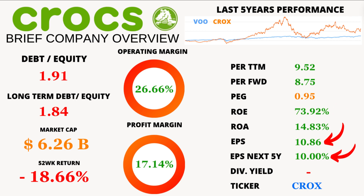Speaking about earnings, the earnings per share, or EPS, is at $10.86, and the projected EPS growth over the next 5 years is a solid 10%. Looks like Crocs is stepping confidently into the future.